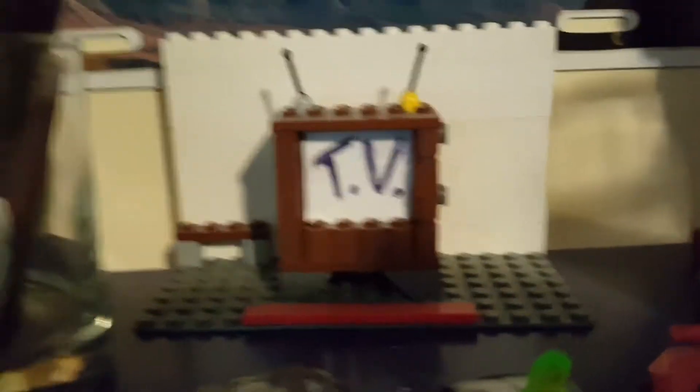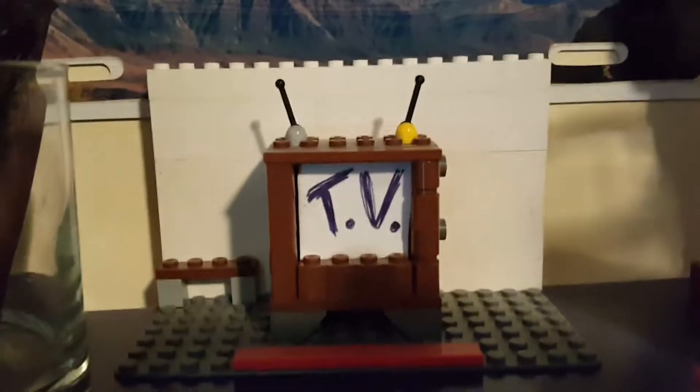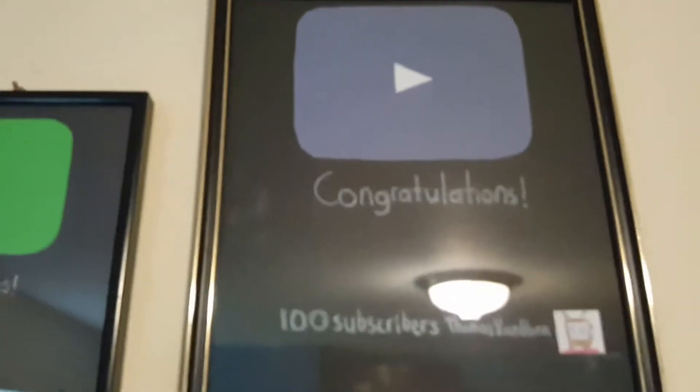This is actually my channel logo right here. We got Rose Quartz, Bear Dot Amethyst. We got Steven Universe Spot Funko. We got 100 subscriber plaque, 50 subscriber plaque. This is actually my background image. So, yeah.